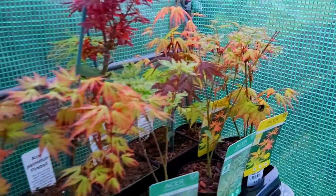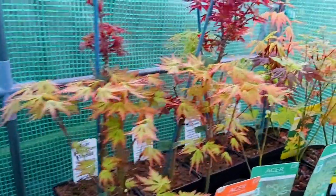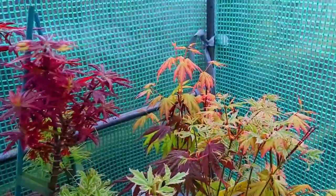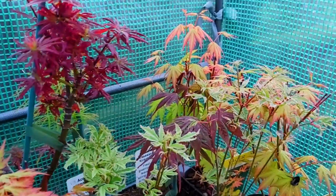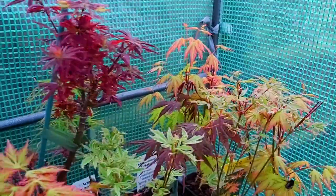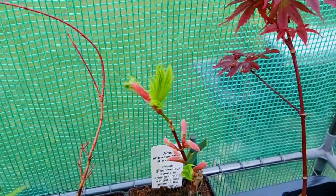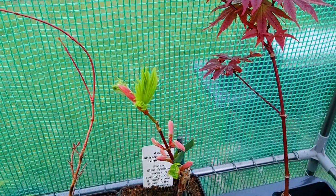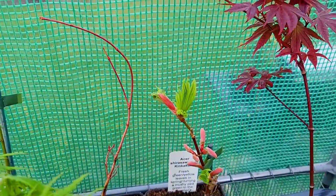We have some Butterflies. And we have a new introduction very similar to Orange Dreams — this is Orange Lace. I'm not sure what this is, it's marked as Asa Shura Saranum Kinkakure, but that certainly is not Kinkakure. If we look around here — this is a Kinkakure — it's a completely different colour.